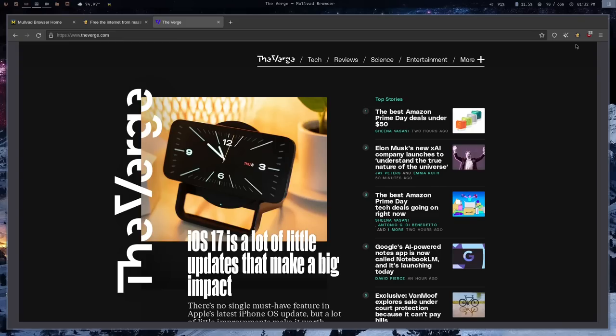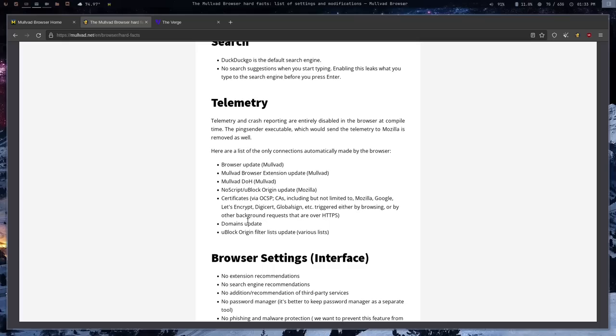They've also disabled Firefox's normal telemetry. By default Firefox collects an enormous amount of information — it has built-in telemetry that is turned on by default and is opt-out. The Mullvad team has turned off all that telemetry. They've also turned off things Firefox suggests by default: suggested extensions, suggested search engines, third-party recommendations, and any services that phone home.